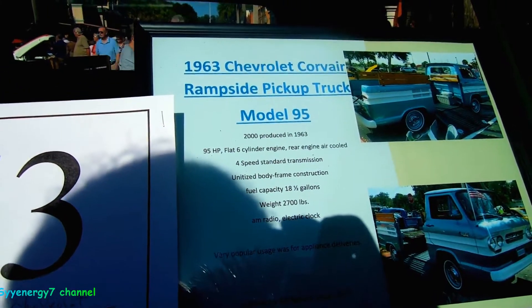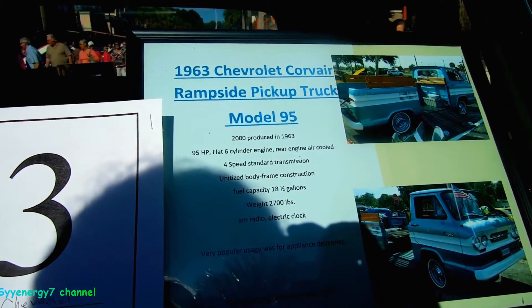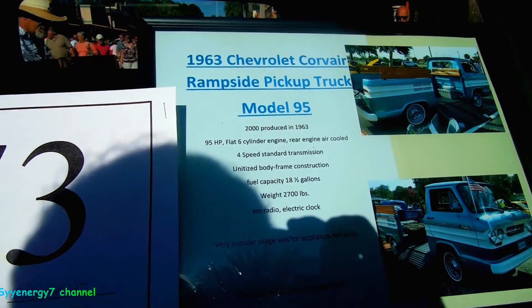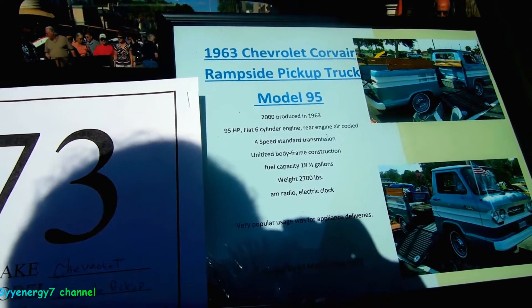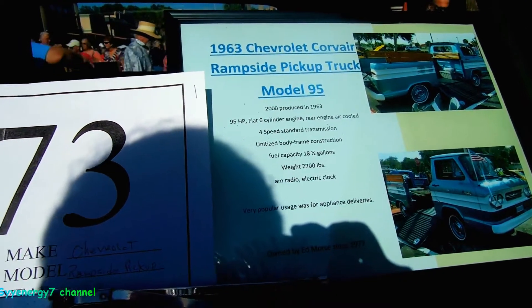63 Chevy Corvair 2000, produced in 1963 — boy, that's a rare car. 95 horsepower flat-six cylinder engine, rear engine, air-cooled, four-speed standard transmission, unibody construction. Fuel capacity 18 and a half gallons, and it weighs 2,700 pounds.